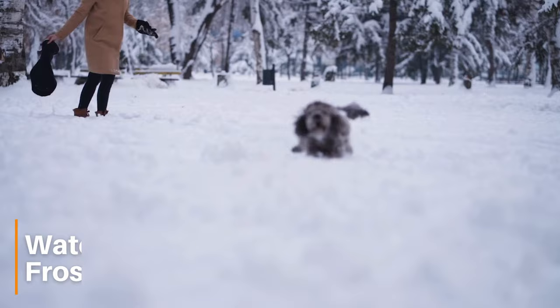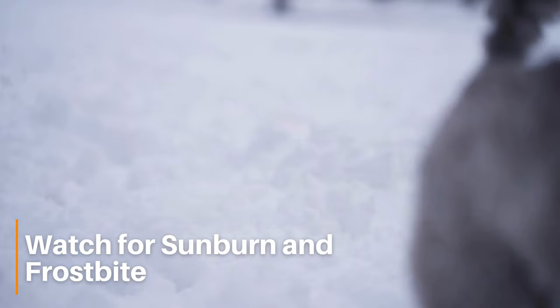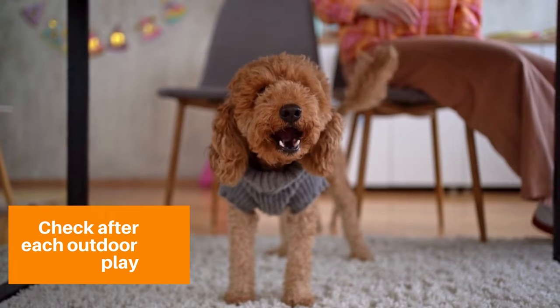Surprisingly, sunburn can also be a health risk in cold weather for poodles. The sun's rays can still harm poodle skin, especially if they're rolling around in the snow. Sunburn symptoms include redness, tenderness, and inflammation.